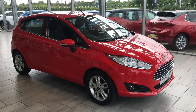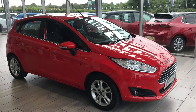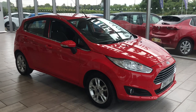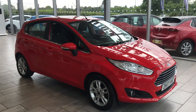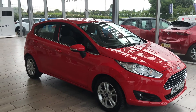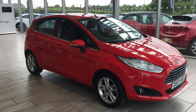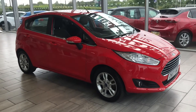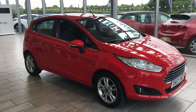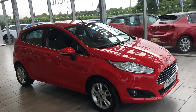Welcome to Thame Cars. Here we have something special for you. This is a Ford Fiesta 1 litre EcoBoost with navigation. It's got such a low mileage of only just over 36,000 miles with full service history. We've also just done a 12-month MOT, so it's ready to drive away with two keys.